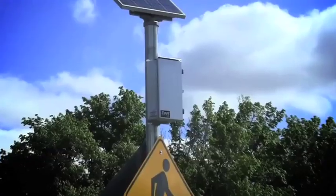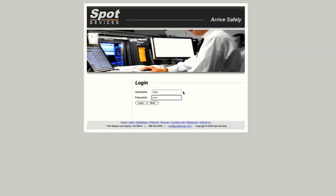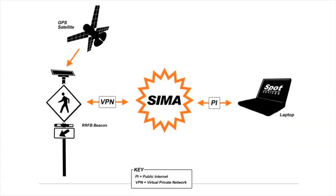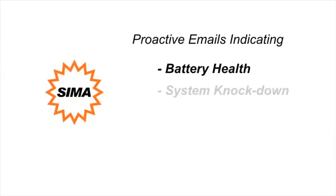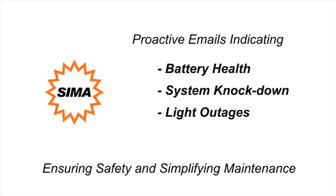The durable NEMA 4X controller is network-enabled, providing internet-accessible remote management, reporting, and system diagnostics using SEMA. SEMA is an intuitive online user interface that provides proactive emails indicating battery health, system knockdown, and light outage, ensuring safety and simplifying maintenance.